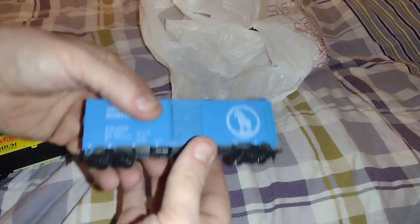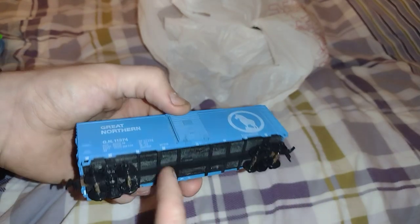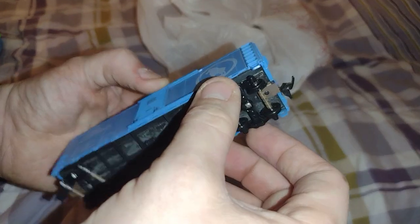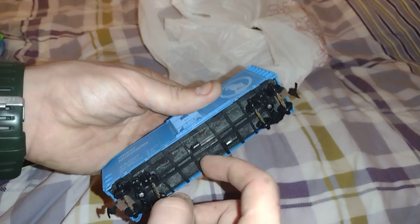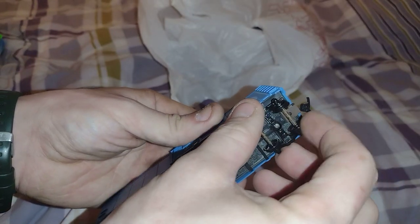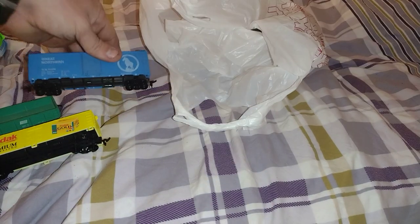Another car — a boxcar. Great Northern. Doors open, everything's intact. Couplers. It's an Athearn, probably an Athearn blue box by the looks of it, probably a kit. Still got the couplers and wheels. I do have the trucks at the spring, so I can change that out if I want.